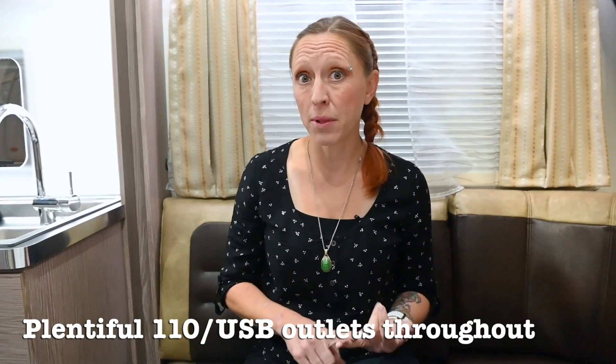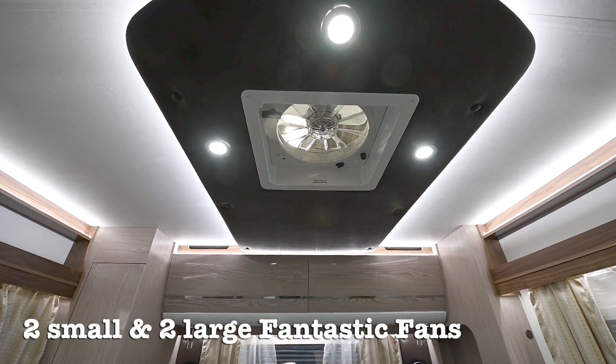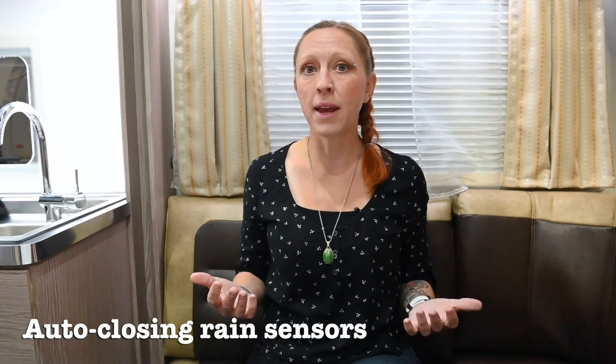Now that you've seen the layout, let's talk about some of the details. I was really impressed with the number of outlets — no matter where you are you can find a 110 or USB outlet. Because of its large size there are four Fantastic Fans: two small ones in the shower and the toilet, and two big ones — one in the kitchen and one in the bedroom — and they have automatic rain sensors so if you've got them open and it starts raining they'll automatically close. It also comes standard with a built-in inverter which allows you to run three of your 110 outlets when you're not hooked up to shore power. It has a central air conditioner vented throughout the cabin and the classic Aldi radiant heat system which heats not only the camper cabin but also your hot water.